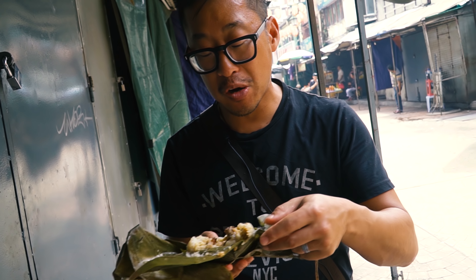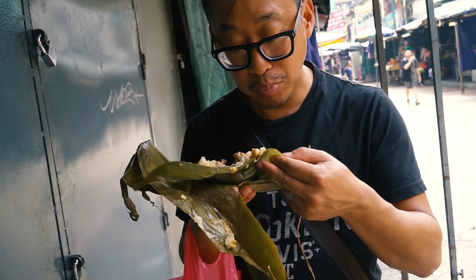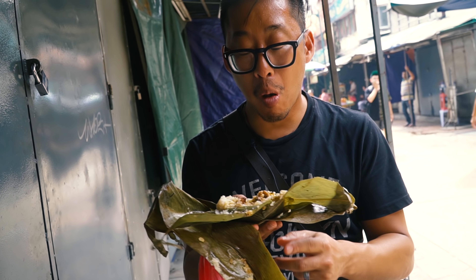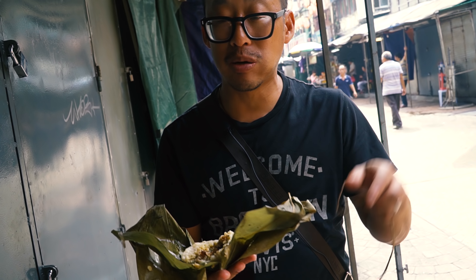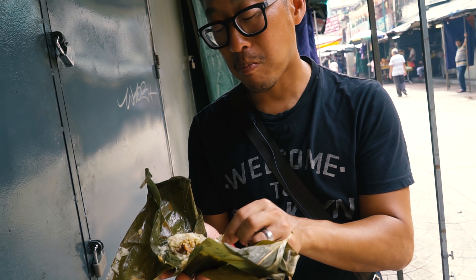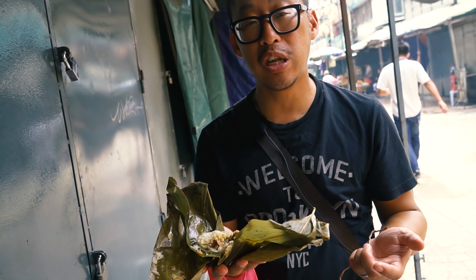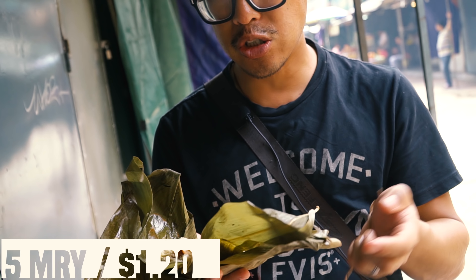Mmm, very good. Sticky, ricey, porky. This is exactly what you'd expect. There's actually some flavor from the leaves that have infused into it a little bit. You're going to need a napkin. It's $5.50 which is cheap. And this is going to be actually really filling. This is a nice breakfast in and of itself.